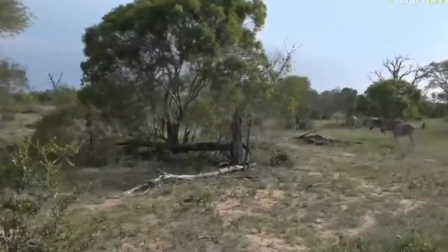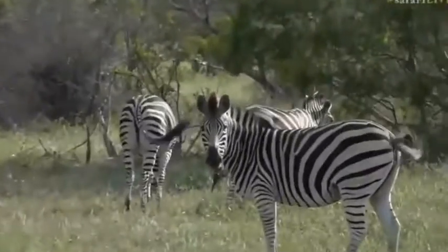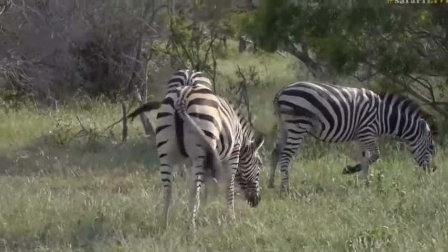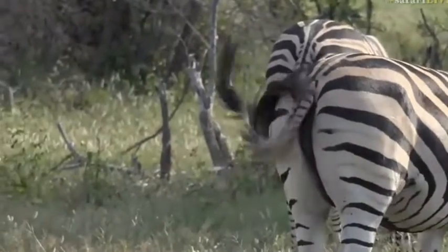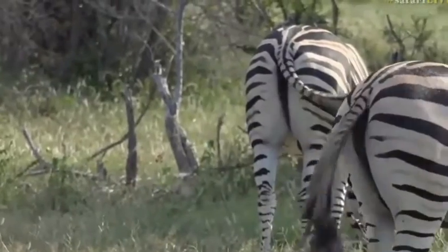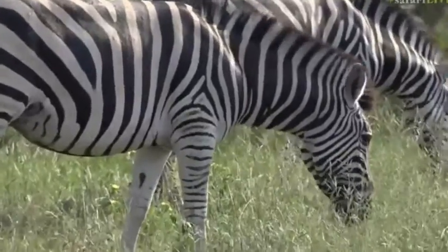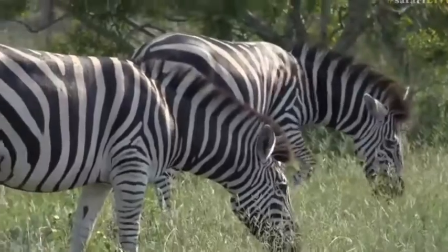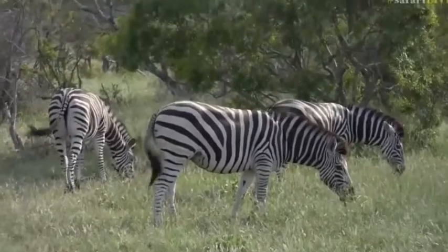Now you can see with these zebras that their tails are going crazy — moving all over the place — and that is because of all the flies that are around. When it's very warm like it is today, the flies are quite active. The fly that lands on them is called a biting fly, which is very aptly named because they do bite and it hurts quite a bit. That tail swishing is just to keep the flies away and to keep them off their body. You'll also see that their body twitches.